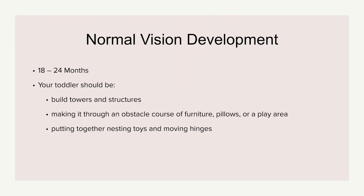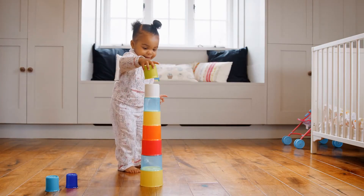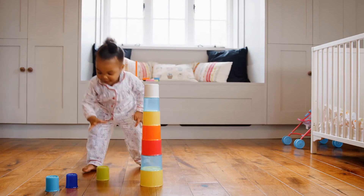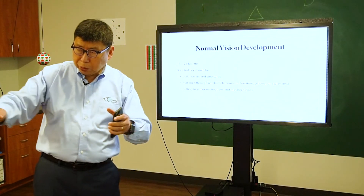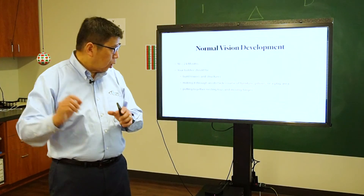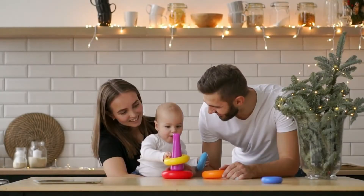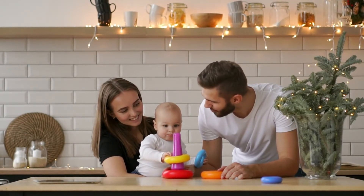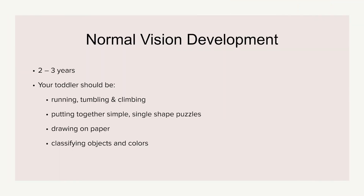From eighteen to twenty-four months, they are able to stack things up — this is when Lincoln Logs and blocks come in. They are also able to navigate simple obstacle courses — you can set up different furniture as simple obstacles in a play area. This is also the time they enjoy nesting toys, stacking from small to big and big to small.